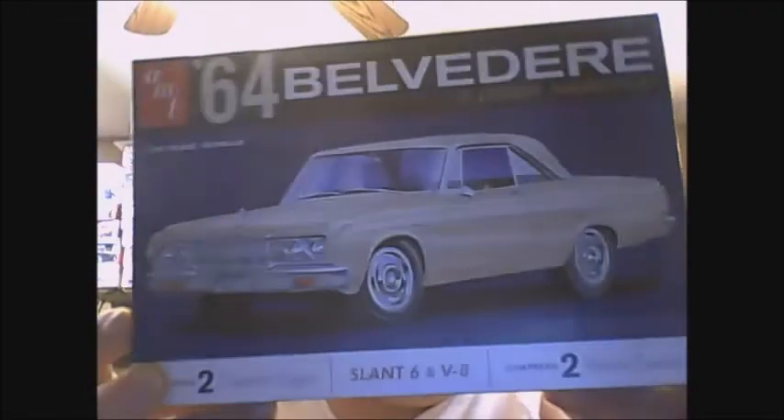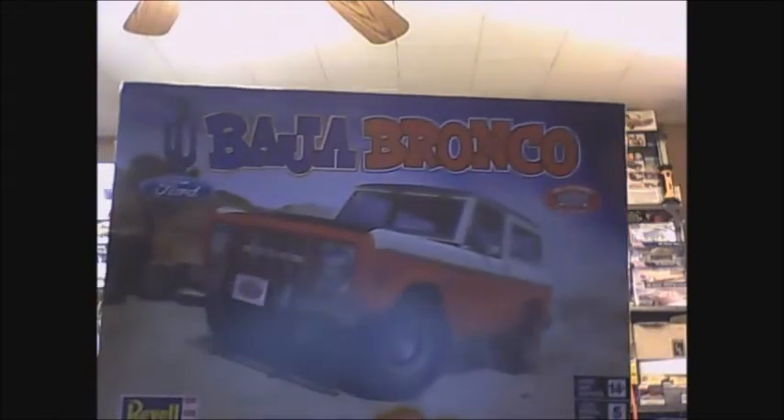So I got the new Belvedere here. I already had one of the regular Broncos but I didn't have the Baja Bronco, so I got one of those.